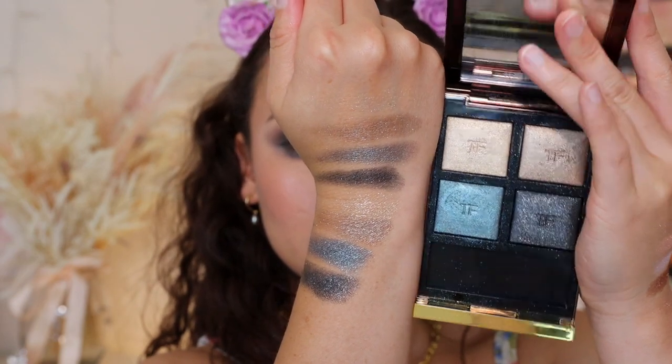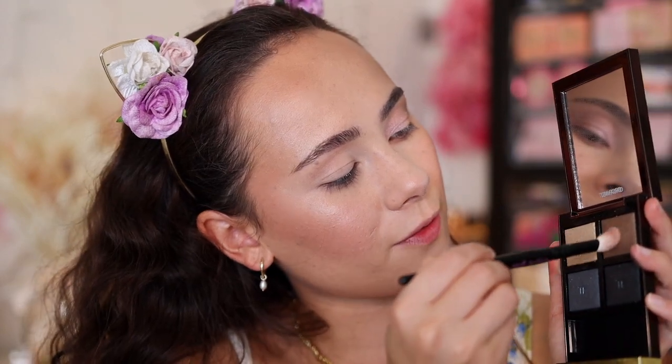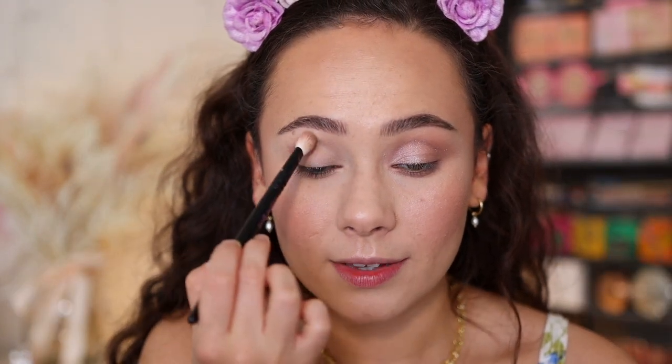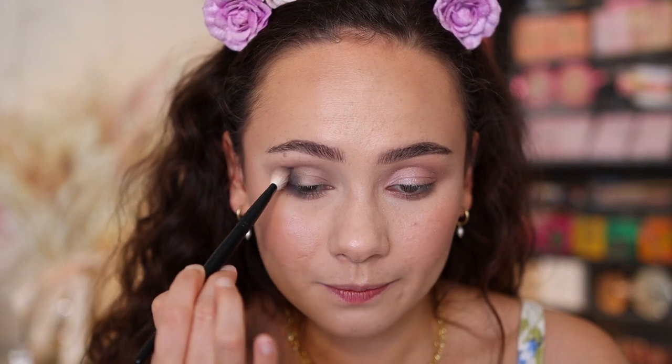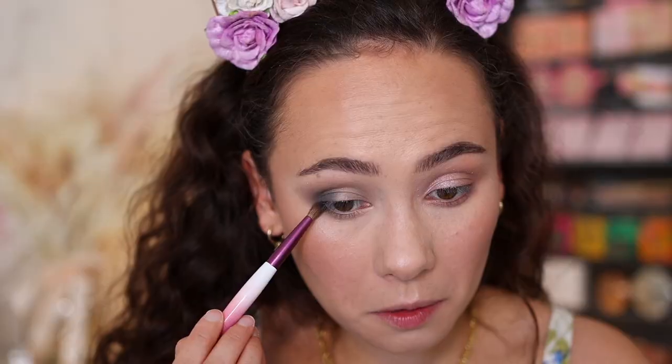I'm going to do a similar application style to what I did with the Rose palette. Starting with the grayish shade — it's interesting to see how this looks in the crease given it has glitter. You can see this has a lot more depth, and you can see glitters in the crease, which might turn some people off. I personally don't mind it. And this is what I mean when I say a lot of Tom Ford shades pull a little more deep than expected — it looks light in the pan but it's giving me more depth. Now using the black shade very sparingly in the outer V, then blending out.